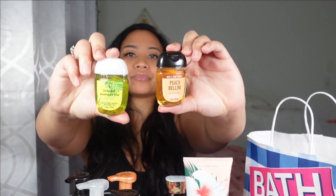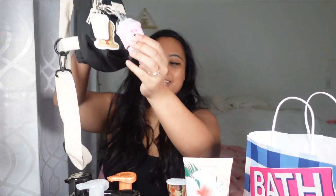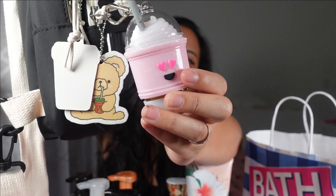Last but not least, they had hand sanitizers — five for eight dollars, with a limit of ten. I also got this cute little hand sanitizer holder charm for my crossbody bag. At first I thought it looked like boba but it's kind of like a milkshake with heart eyes — so cute. I put the Island Margarita hand sanitizer inside it already and it smells so good. I also got Peach Bellini, Cactus Blossom, and Waikiki Beach Coconut scents.